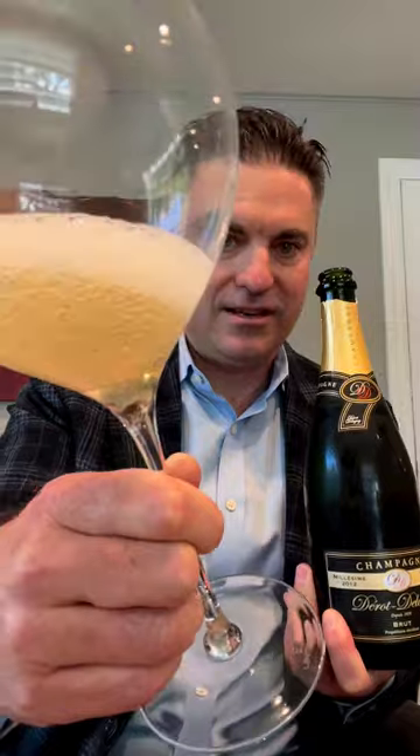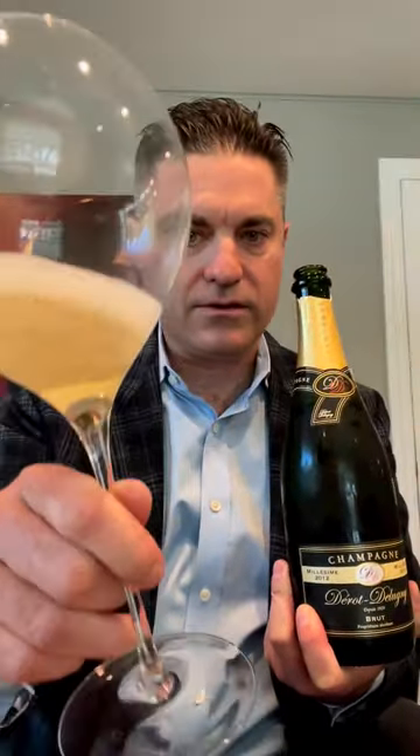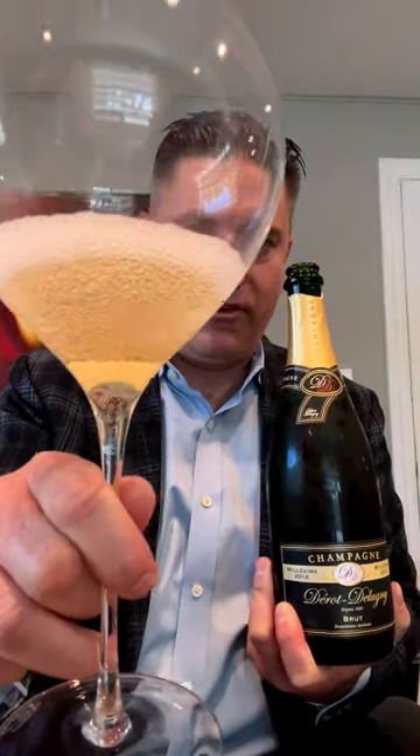I chilled this one down this morning. Let's see what it's all about. I have one of my big Lehman Gem S here — really fun glass to taste out of. As you can see, really pretty sort of white gold color there. Still really brilliant and clear. Great little tiny bubble factory there.